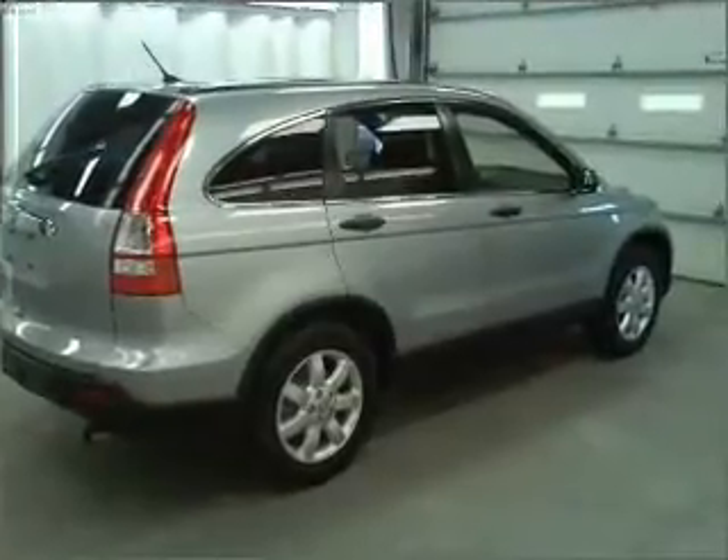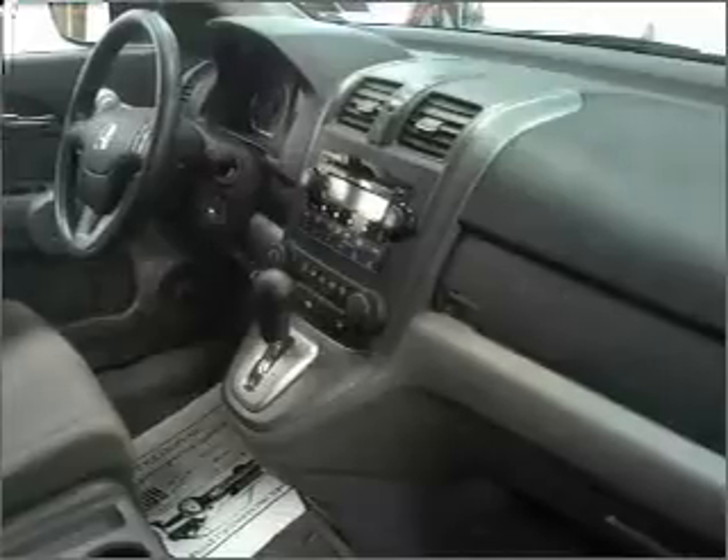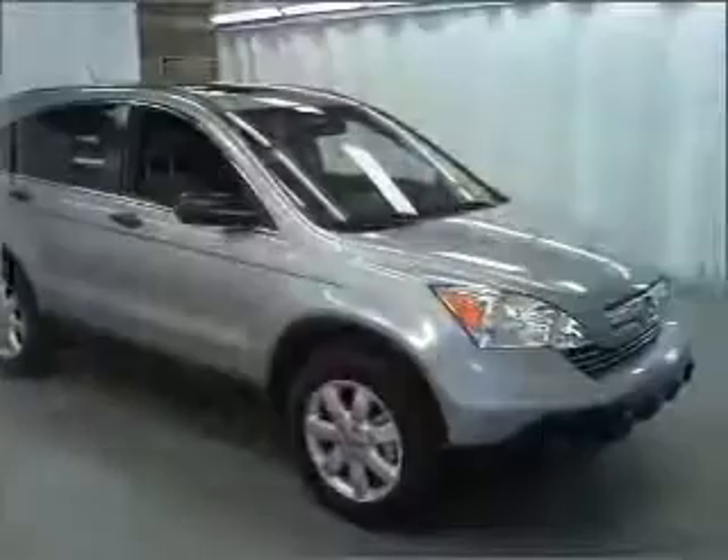Stand out from the crowd with premium wheels. Anti-lock brakes help you bring your vehicle to a safe stop. This vehicle comes with a CARFAX report, which reduces your buying risk by providing the vehicle's history before you purchase.